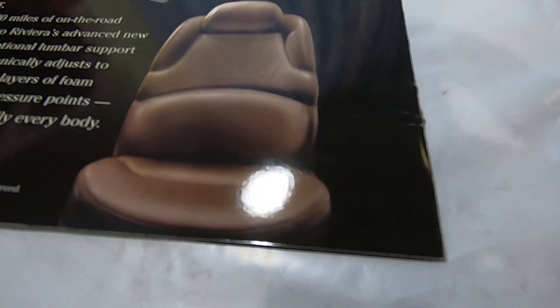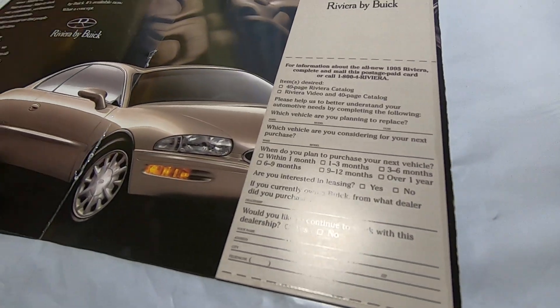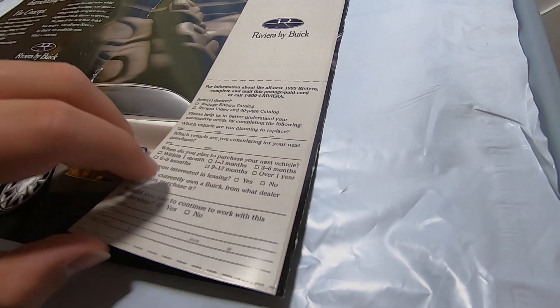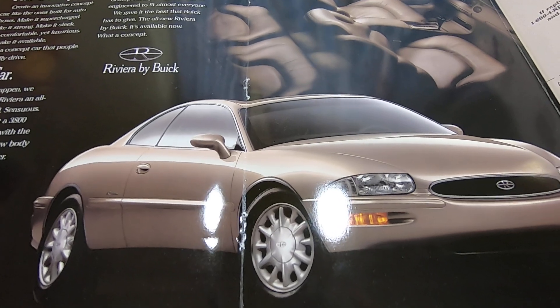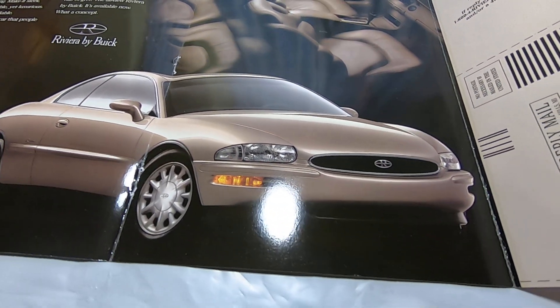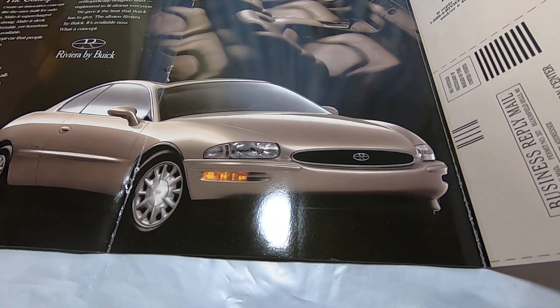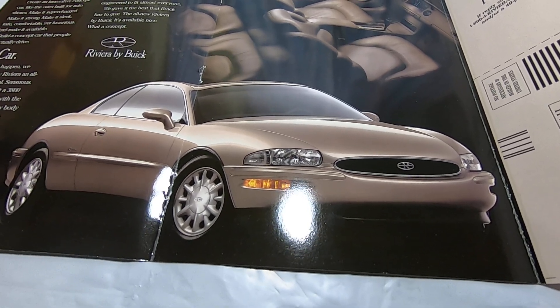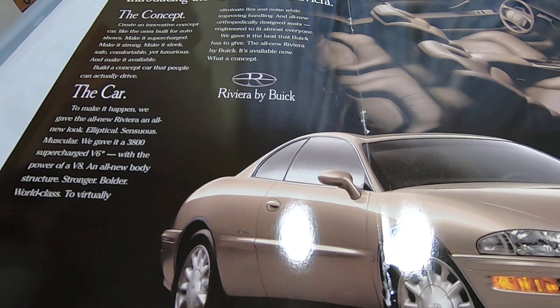It's a pretty cool seat. So this was a 1994 brochure going out for the 1995 Buick Riviera — just cool stuff you find every once in a while. The Buick Riviera: that's the concept car sales pitch from Buick, and it's pretty cool. Just decided to take a quick look at it.